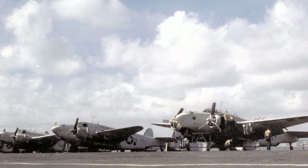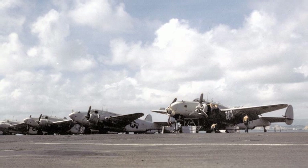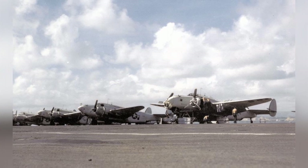In June 1944, at Naval Air Station Isla Grande in San Juan, Puerto Rico, crews were seen working on PV-1 Ventura patrol bombers of U.S. Navy Squadron VPB-147. The bombers were being maintained, and rocket rails were visible under the wings.